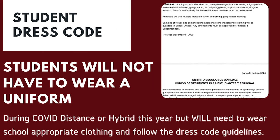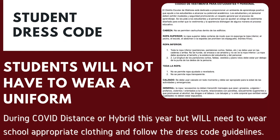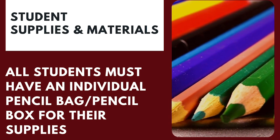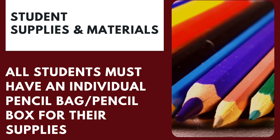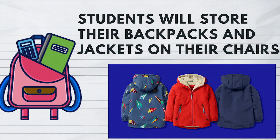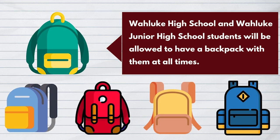Students will not have to wear uniforms during COVID distance or hybrid learning this year, but will need to wear school-appropriate clothing and follow dress code guidelines. Students cannot share supplies. All students must have an individual pencil bag or pencil box for their supplies. School materials will be provided to students for distance or in-school learning, and extra materials will be ordered for each classroom. All student backpacks and coats need to be stored during the day on the students' chairs. Students will not use communal backpack hooks or lockers. Wallook High School and Wallook Junior High students will be allowed to have a backpack with them at all times.